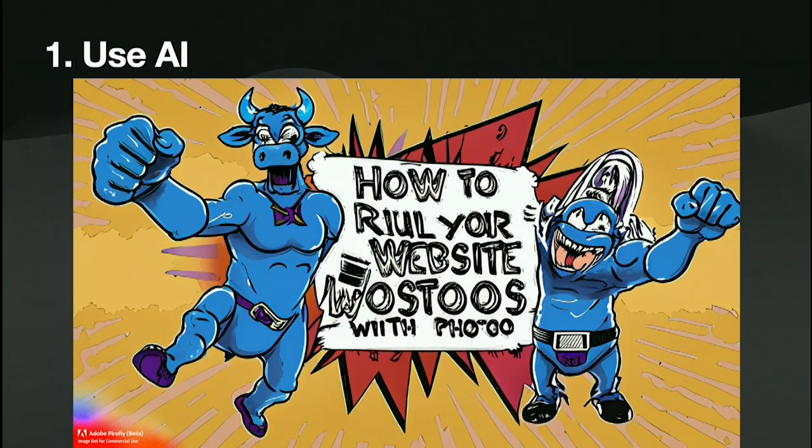Who cares if it produces somewhat anatomically incorrect people? Like, my bowl has six fingers on that hand, which is very common. I put into Adobe Firefly — Adobe's image generator tool, currently in beta — 'make me a comic flyer for how to ruin your website with photos with a blue bowl superhero.' Those were all the results you saw playing on the slideshow beforehand. So you should totally use AI to make all the images for your website. You can just Photoshop it later.